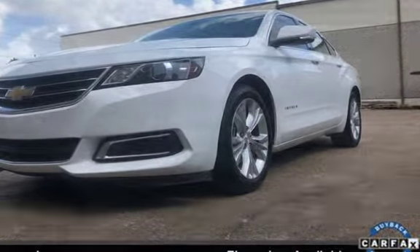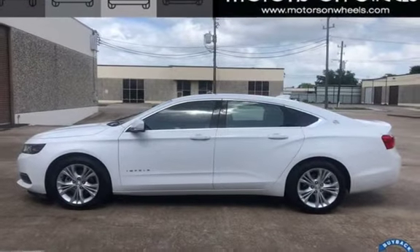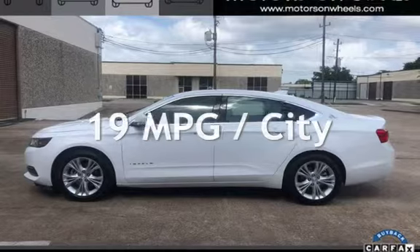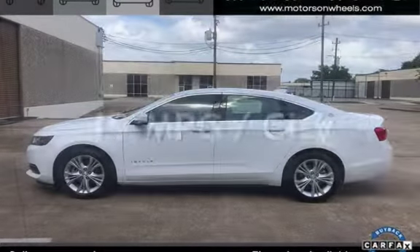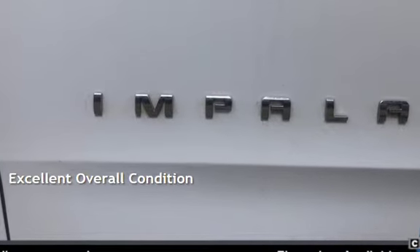This Chevrolet has less than 82,000 miles on the odometer. Estimated fuel economy for this vehicle is 19 miles per gallon in the city and 29 miles per gallon on the highway. This vehicle is in excellent overall condition.